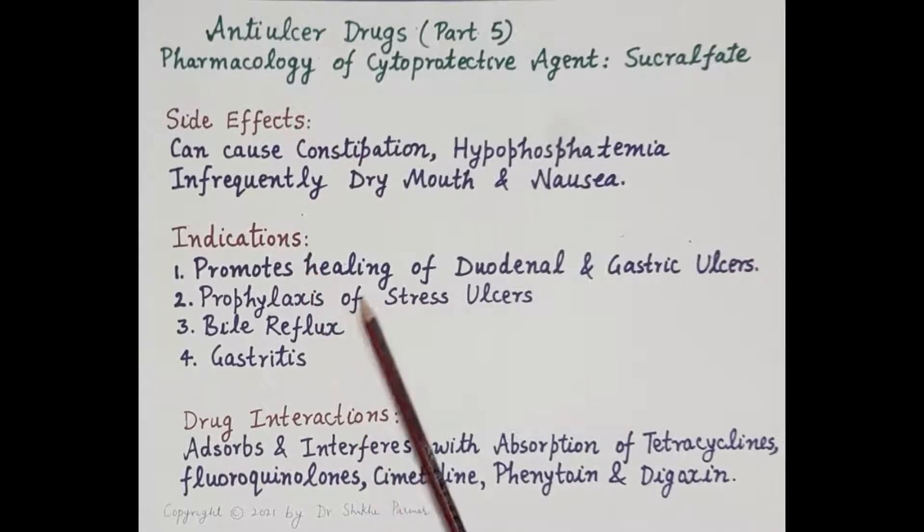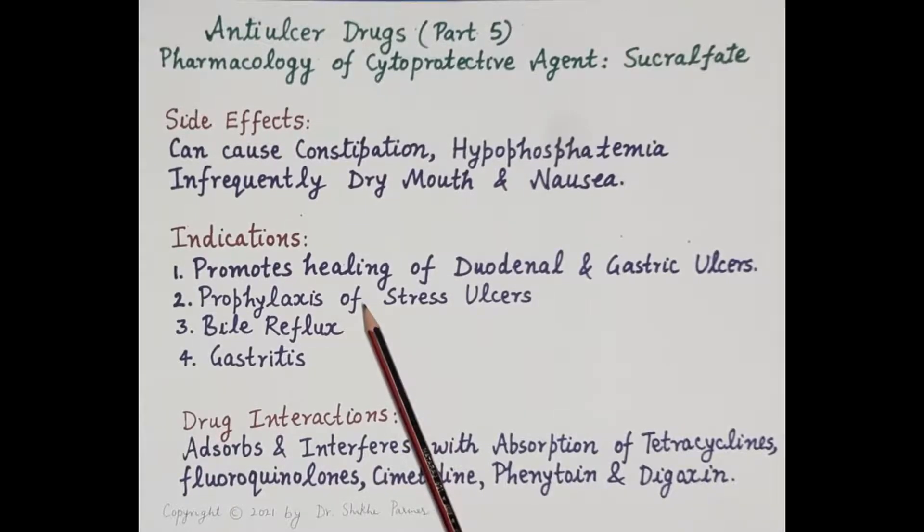Regarding indications: sucralfate promotes healing of duodenal and gastric ulcers. Secondly, in the intensive care unit (ICU), acid suppressant prophylaxis of stress ulcers is done on a routine basis. Sucralfate provides effective prophylaxis of stress ulcers without acid suppression, making it an alternative to H2 blockers and proton pump inhibitors for stress ulcer prophylaxis.